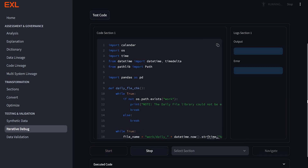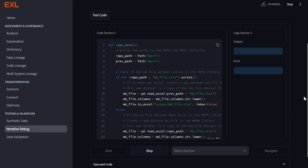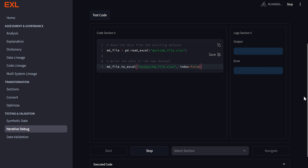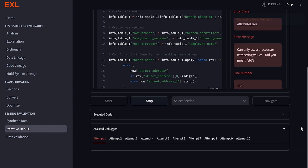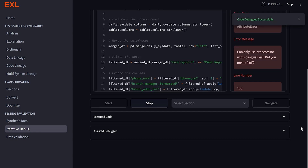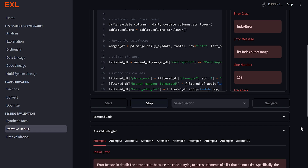So you've got the synthetic data. What's the next step? The next step is to test the converted code on this synthetic data. Our iterative debug module will assist developers in solving for errors encountered in the code. As you can see, every section of the code is getting executed on the synthetic data. As soon as we see any potential error, the assisted debugger kicks in and over a certain number of attempts it's going to resolve the errors in the code. Testing is a significant effort — I would say 50% of migration effort is just on testing — and that's where our iterative debug module really saves a lot of time.